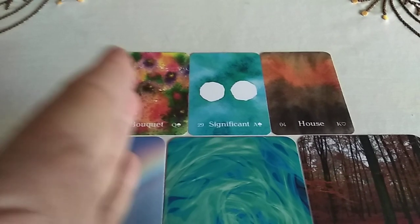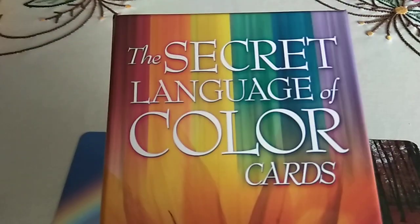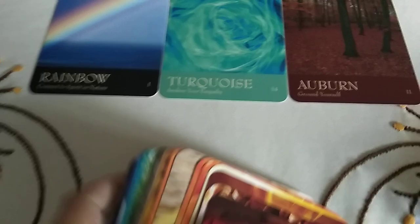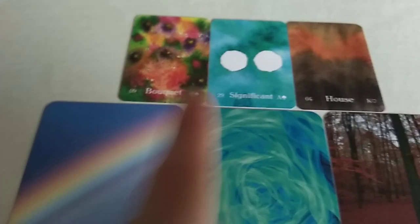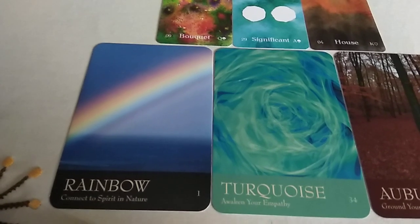I got my three cards and because they are all in colors, I decided to take the Secret Language of Color Cards too. What I did is I put the cards in order according to the colors and then looked up the meaning. For example, the bouquet has many colors in it, so I took the rainbow card and took the message: connection to spirit in nature.